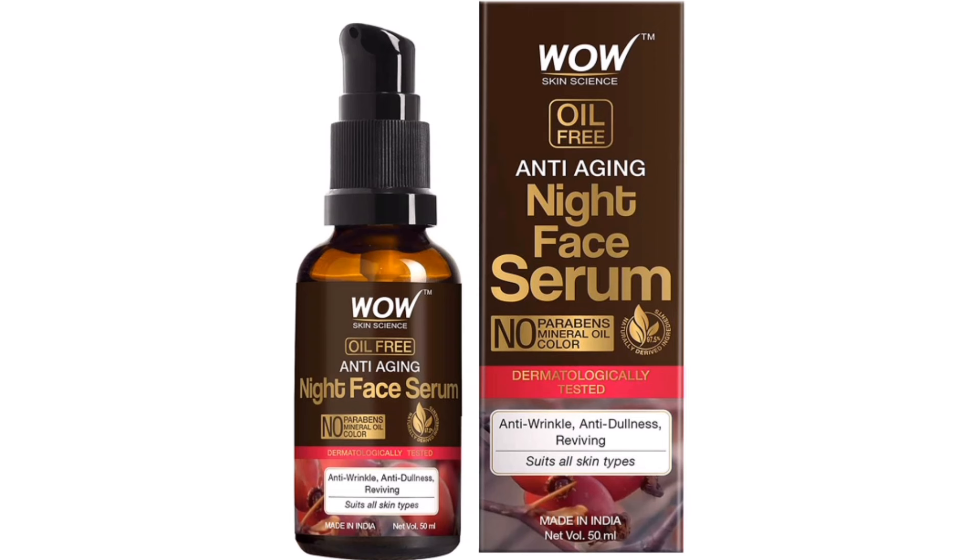This product has a shelf life of 2 years. This product is $599. This product is an oil-free product.